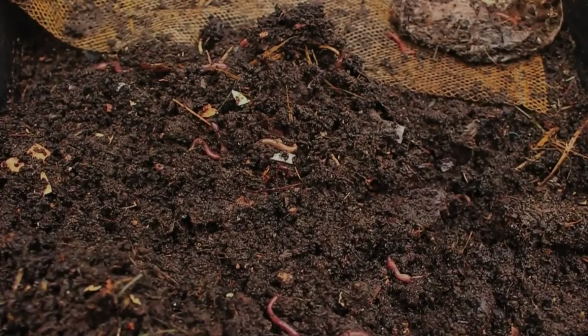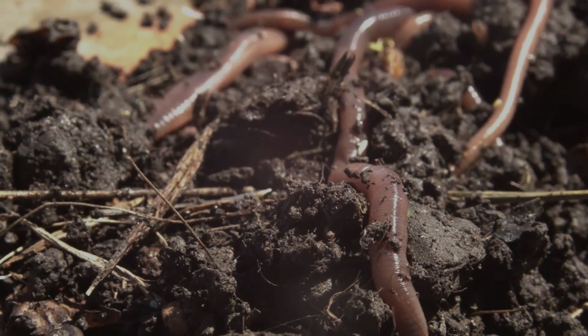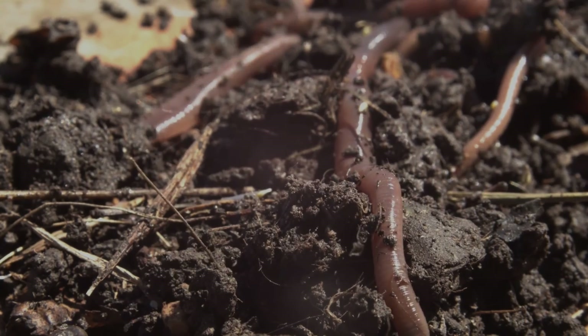Vermicompost is a non-thermophilic bio-oxidative process. Those are two large words describing why it's so unique. It's different from hot compost in that it doesn't get warm, and it's different from most compost because it goes through a bio-oxidative process — meaning a digestive system. It's not quite a compost and not quite a manure; it's kind of a hybrid of the two.